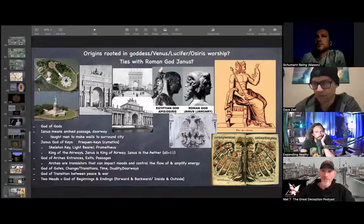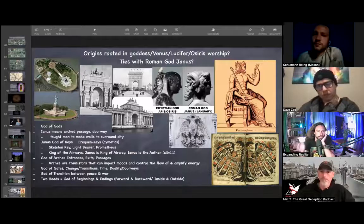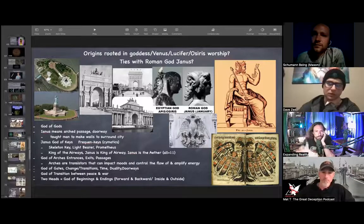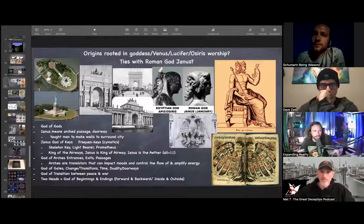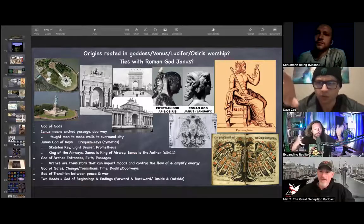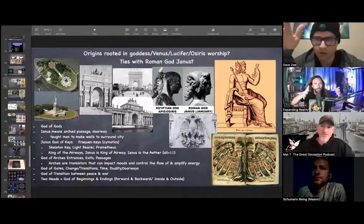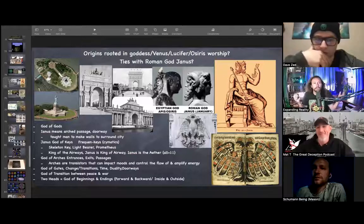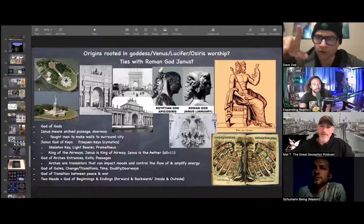Think about Teotihuacan, the Gate of the Gods — the reverence for these passages or transitional states. They're treated like portals — a state from either inside to outside, from this side of the arch to the other. Maybe on the inside of the stones they carved some sort of spell or something that affects everyone who walks through, almost like an indoctrination, a physical alteration to your chemistry. If you're funneling everyone through this arch — think about the Arc de Triomphe in France, right in the middle of the roundabout — they're portal states.